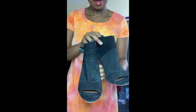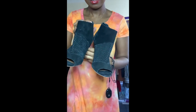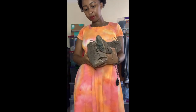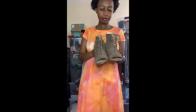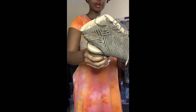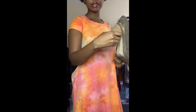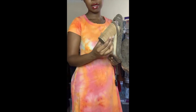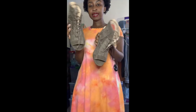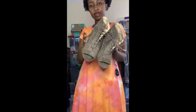This is actually the first Sam Edelman I'll have in my store — cutout ankle booties with a big chunky block heel and lace-up front detail. They're in great condition; I just need to clean the bottom. Size 9.